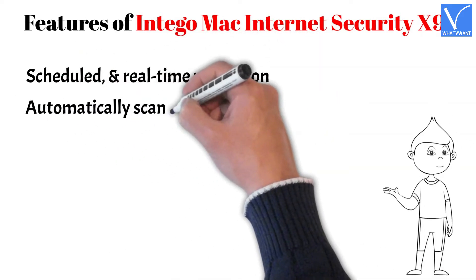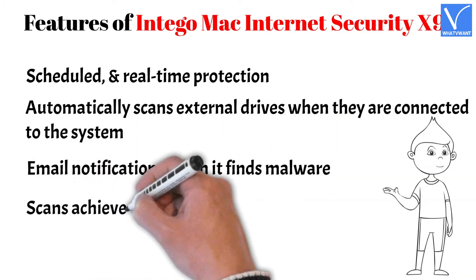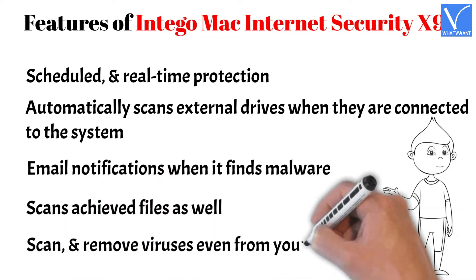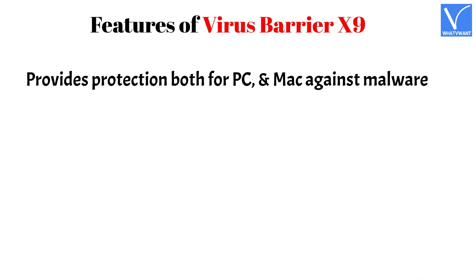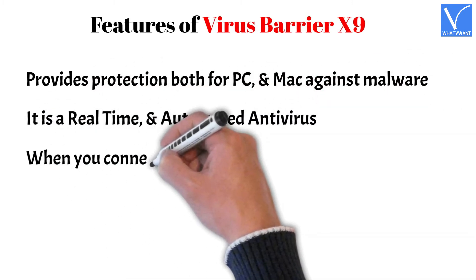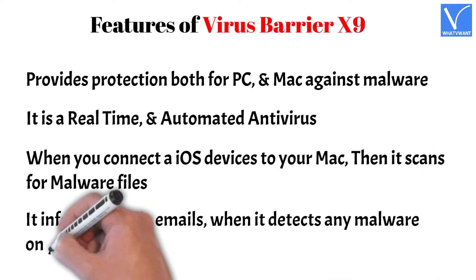It provides protection for both PC and Mac against malware. It is a real-time and automated antivirus. When you connect iOS devices to your Mac, it scans for malware files. It also informs you via email when it detects any malware on your Mac.